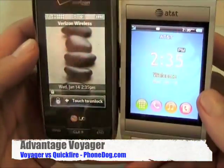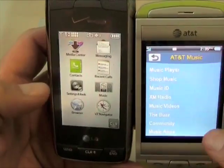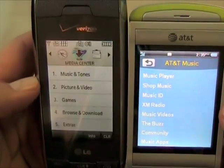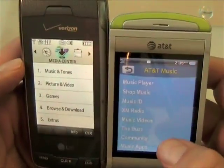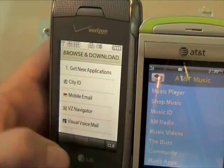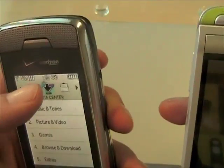Web browsing is a slight edge to the Voyager. You're not going to want to do heavy full HTML browsing on either phone. Taking a quick look at multimedia: both phones have a media menu — AT&T Music on the Quickfire, Media Center on the Voyager. You can shop music on both, through the AT&T Store or Verizon Store. The Vcast stuff is a little more robust for shopping music. The Voyager also does mobile TV service.